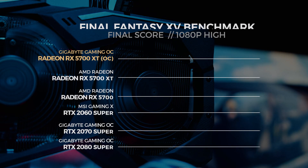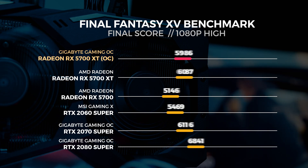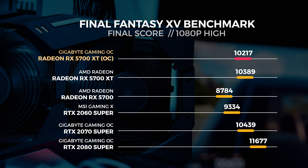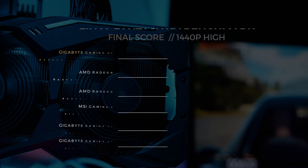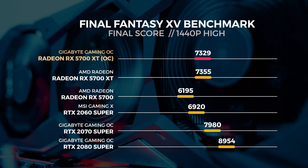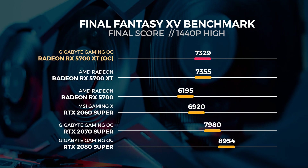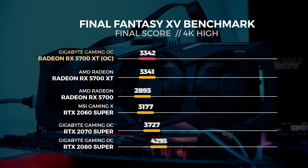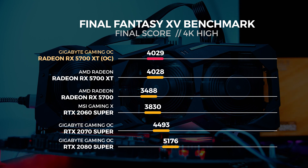The last batch of tests is with the Final Fantasy XV benchmarking tool. This is an updated version of the tool with quite a few optimizations to make it a far more accurate benchmarking tool. For the 1080p test the 5700 XT Gaming OC rendered a total of 10,217 frames; at 1440p, 7,329 frames; and at 4K, 4,029 frames.